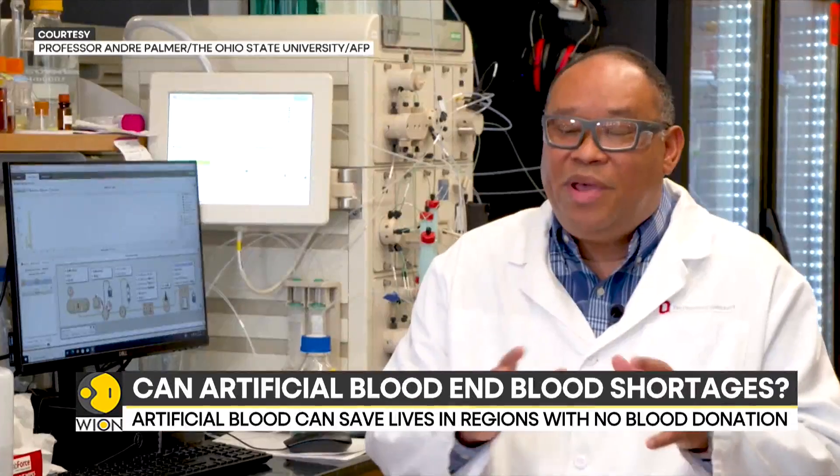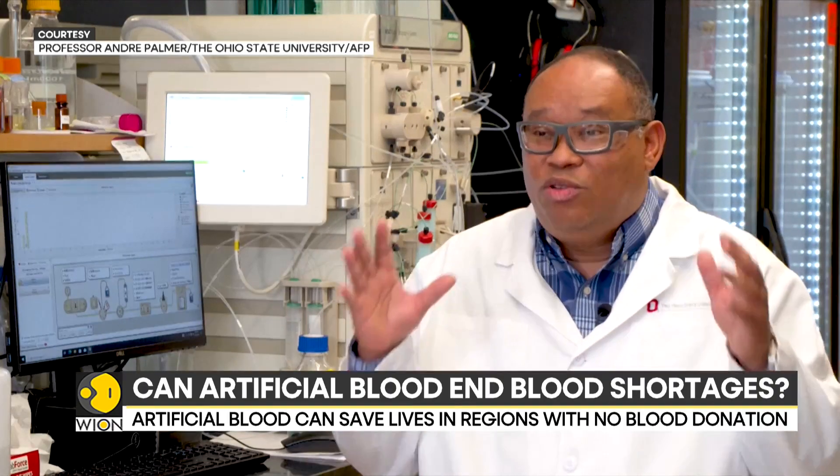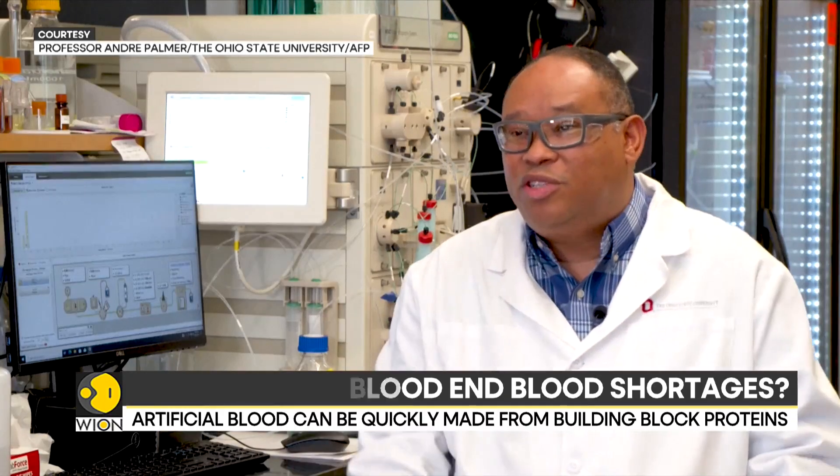The materials we make in a lab are supposed to be used when blood is not available. Blood is not readily available on the battlefield, is not available in rural areas. If you have a mass casualty event, such as a terrorist attack or a natural disaster, you exhaust your local blood supply, and therefore these materials could be used in those scenarios.